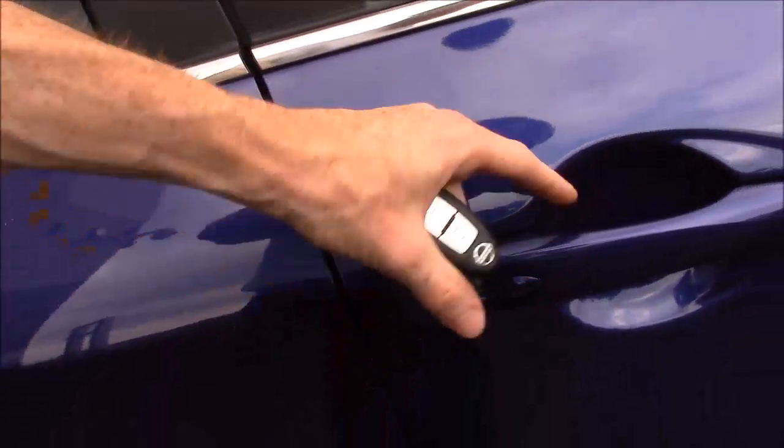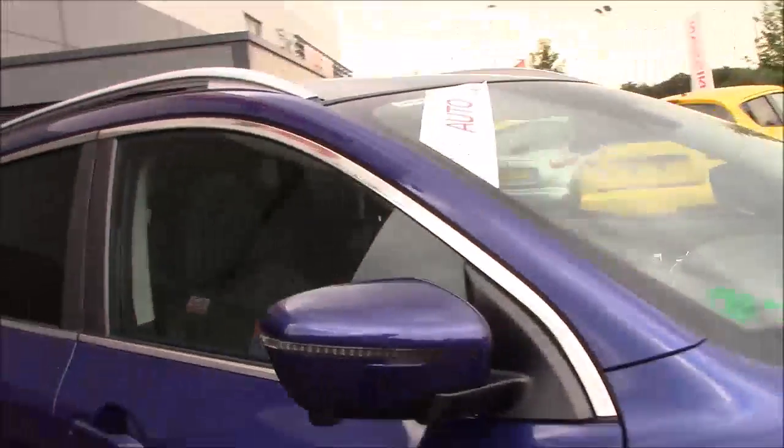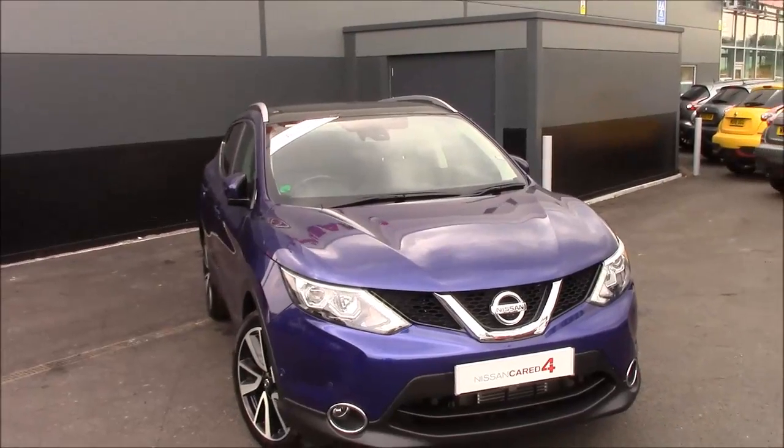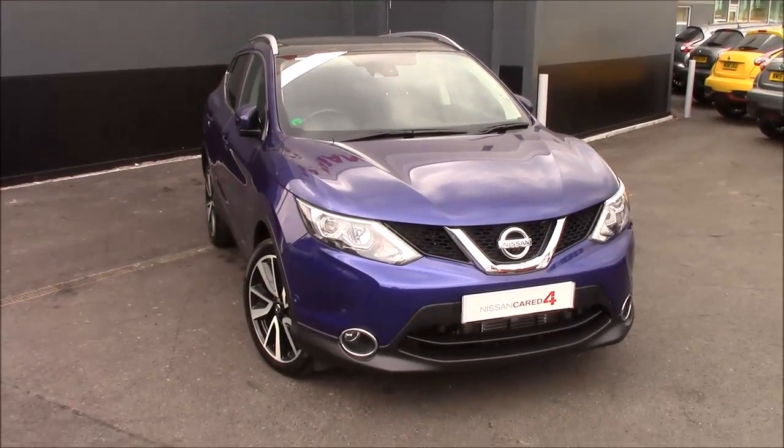Well, that's everything on this Tekna. The mirrors fold in when you lock the door. If there's anything else you'd like to know about this car, just follow the link in the description below and it'll take you to the website.